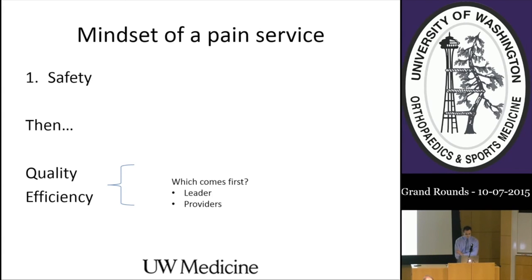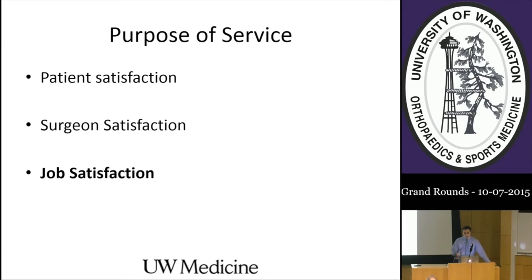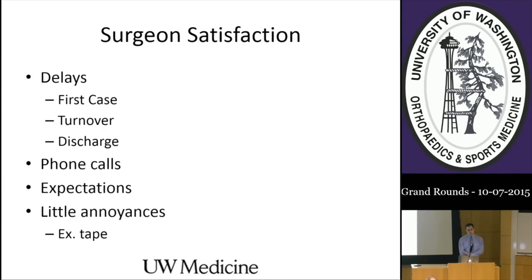The purpose of our service is threefold: we need to satisfy patients—as Greta discussed—satisfy surgeons, which is challenging but possible, and look out for ourselves. To minimize surgeon dissatisfaction, we need to avoid delays in first cases, turnovers, and discharges. Our service takes over pain phone calls at night, which can substantially reduce the burden on interns or surgical residents in an academic setting. It's also important that everyone understands what's expected, since I've never seen a surgeon happy when they walk in to find us doing an entirely different block than anticipated.